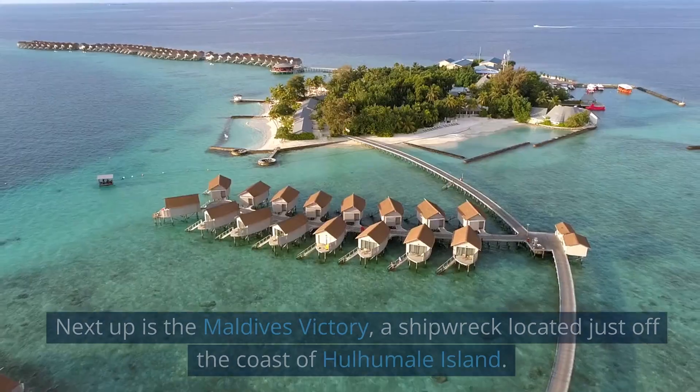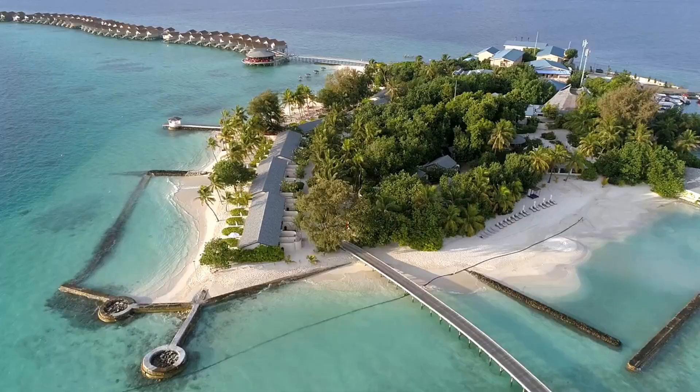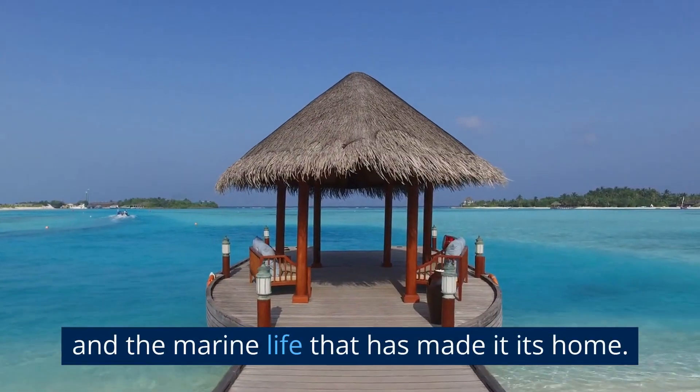Next up is the Maldives Victory, a shipwreck located just off the coast of Holhumail Island. This is a popular spot for diving enthusiasts to explore the wreckage and the marine life that has made it its home.